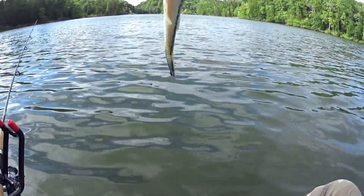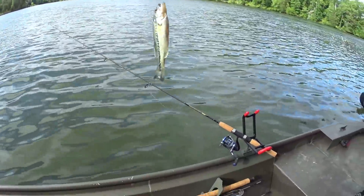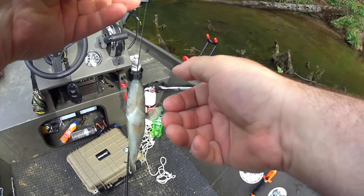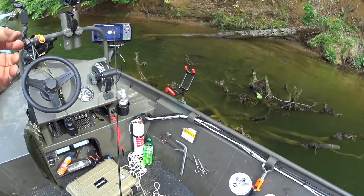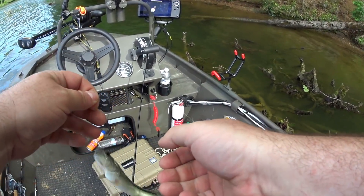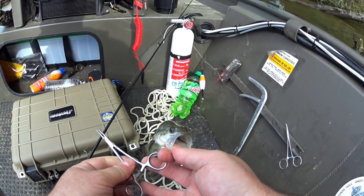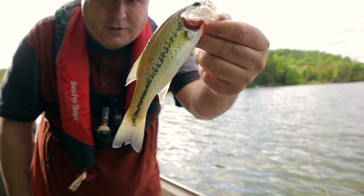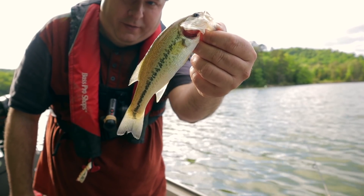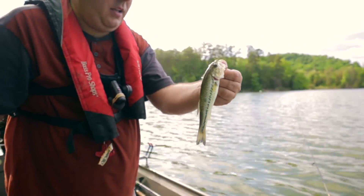Got another bass, and I smacked myself in the face with the bass. The wind is blowing me around everywhere today — I just keep rocking back and forth where I'm stuck on the wood. He swallowed that hook pretty good. Well, here's bass number two. I'm doing a real good job at catching bass today. Maybe I'll call this a bass fishing video so I can start catching crappie. I'm going to let him go, let him grow up.